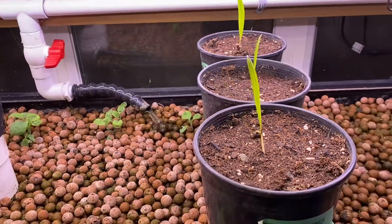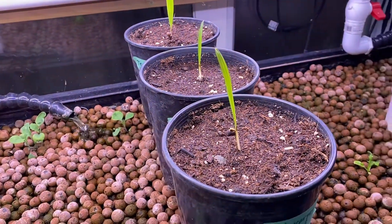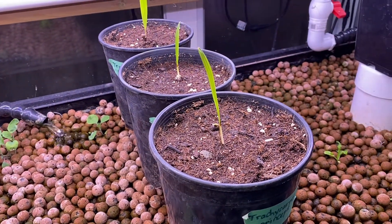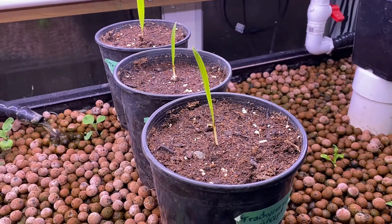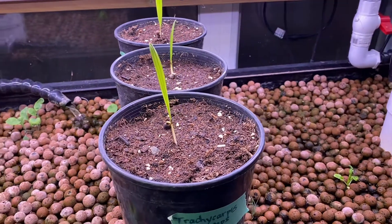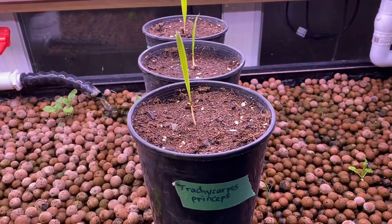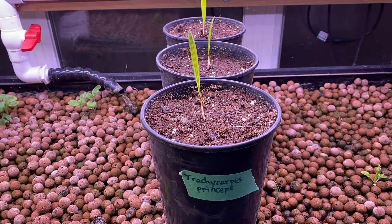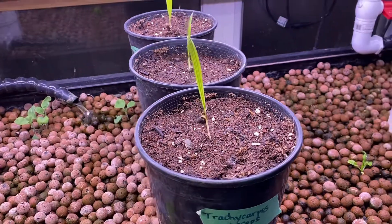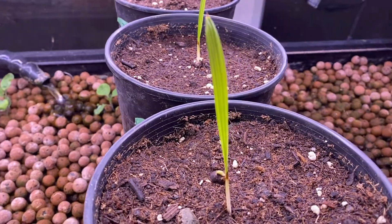Trachycarpus princeps are pretty difficult to get around these parts. I find the majority of princeps are available in Europe for some reason, but not here in North America. Anyway, Tyler picked up some seed from Gary at coldplant.com in China and grew out some seedlings.